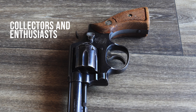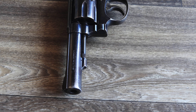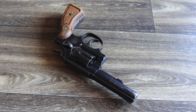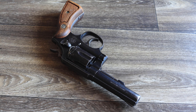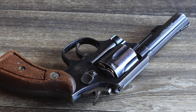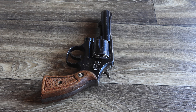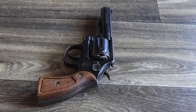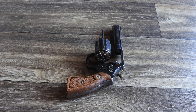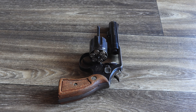For collectors, trade-in Model 10 revolvers represent an opportunity to own a firearm with historical and cultural significance. Many bear the holster wear and scratches of years of service, which collectors often see as a badge of honor. The ability to trace a revolver back to a specific police department or era further enhances its appeal. For individuals looking for an affordable, reliable revolver, police trade-ins offer exceptional value — an excellent choice for first-time buyers or those on a tight budget. The simplicity and reliability of the Model 10 also make it an ideal choice for home defense.